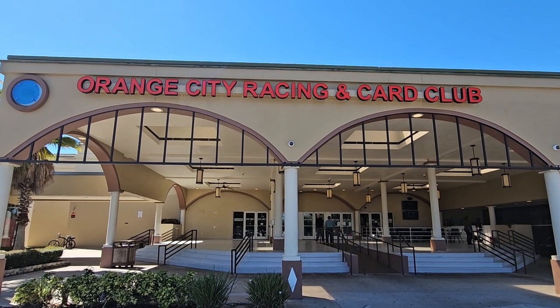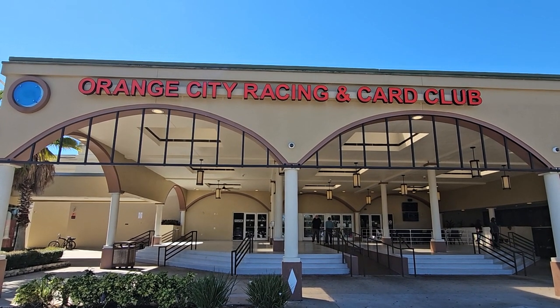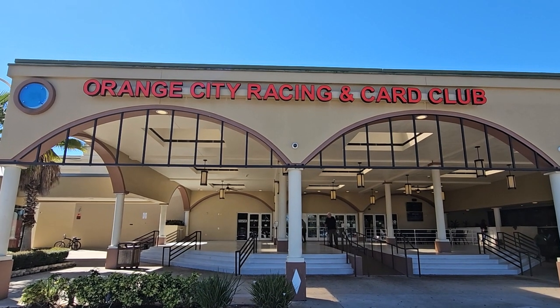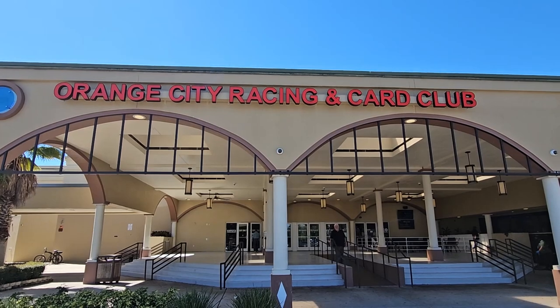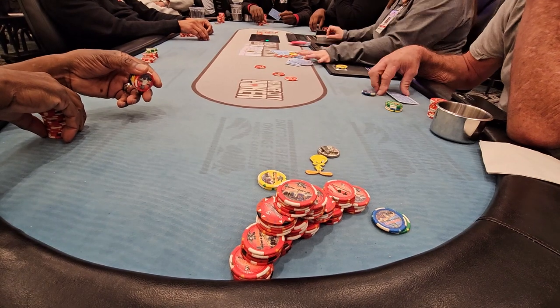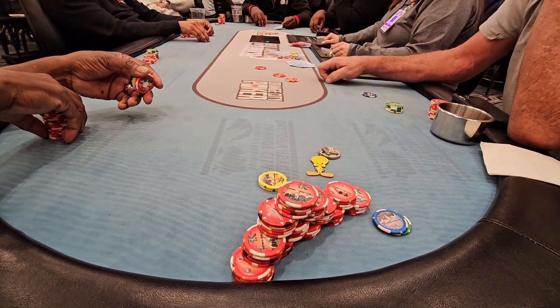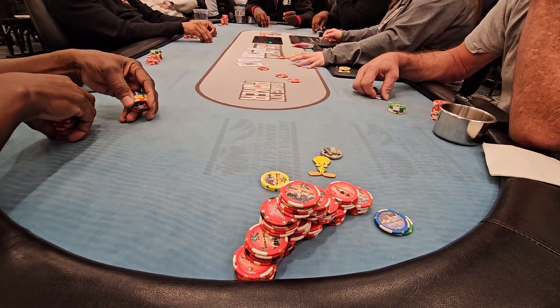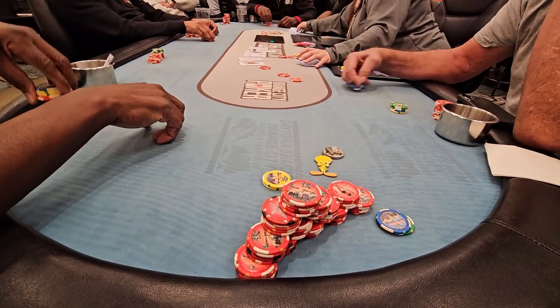Subscribe and follow us everybody — we'll be putting the sister poker room up, which is Daytona, probably in the next day or two, so follow along for more to come. As we wrap up here at Orange City, we made a little gas money, so hit subscribe, hit follow — we're gonna be heading back to Daytona card room to continue some action.